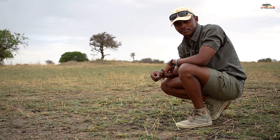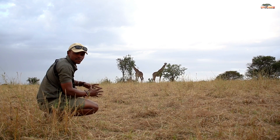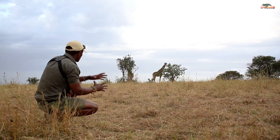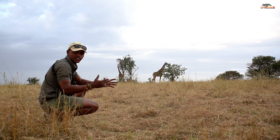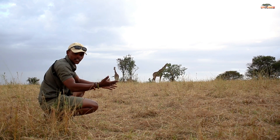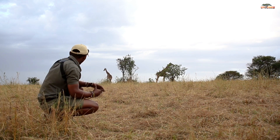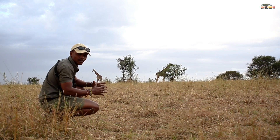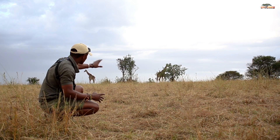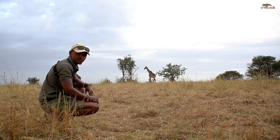We just found our giraffes over there — and this is absolutely special. As we were tracking them through the signs and the dung they left behind, we have actually found the animals we were searching for. This is so cool — that's tracks and signs in action. It's absolutely amazing spending time very close to them; you can see them walking over the horizon there.